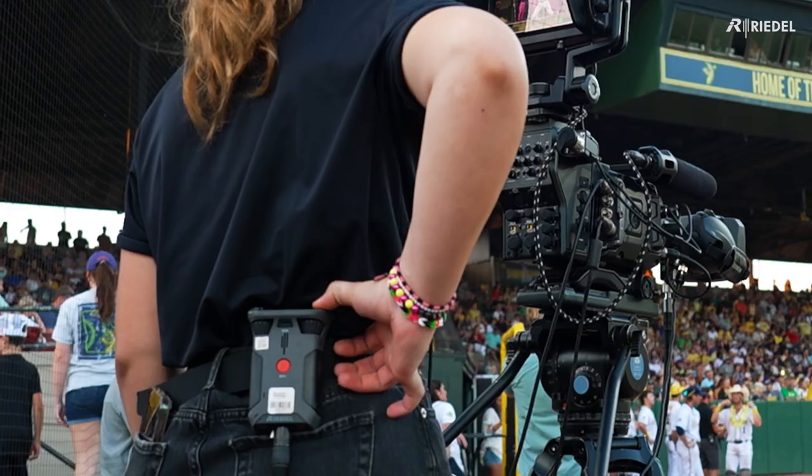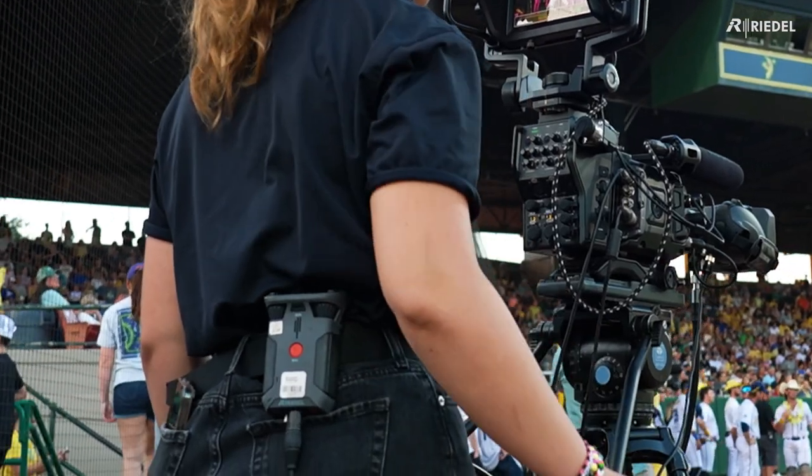Currently we're using 30 belt packs between everybody at away sites, and that's all coming back here to the control room where we're also interconnecting with them and talking to everybody there.